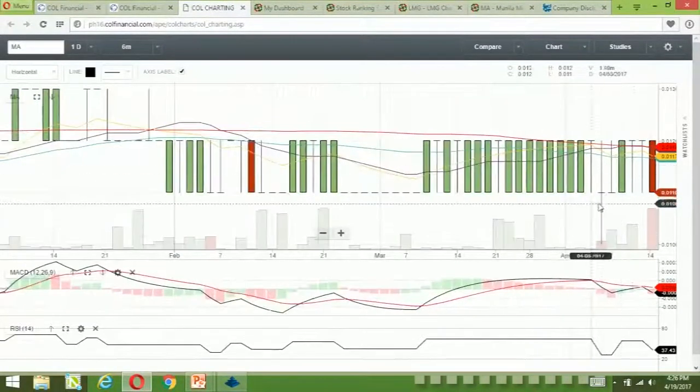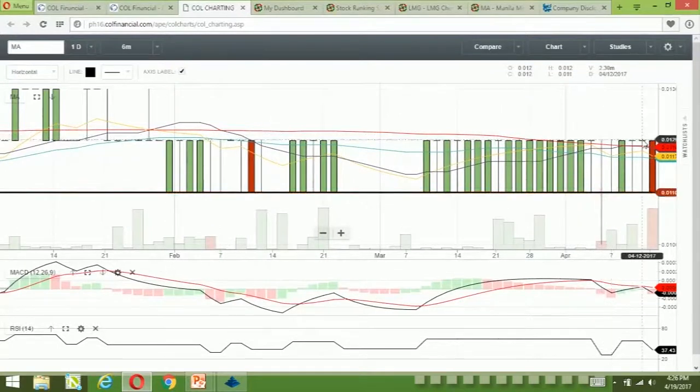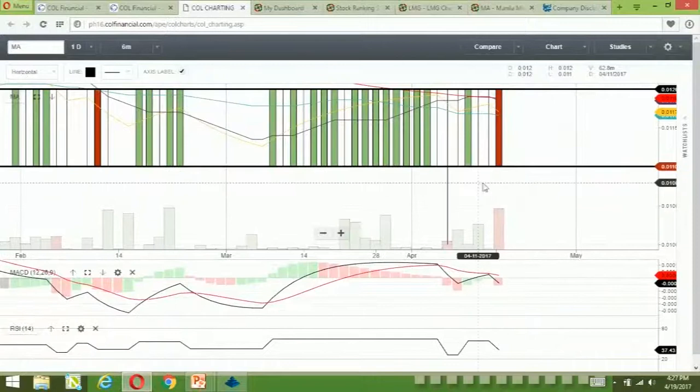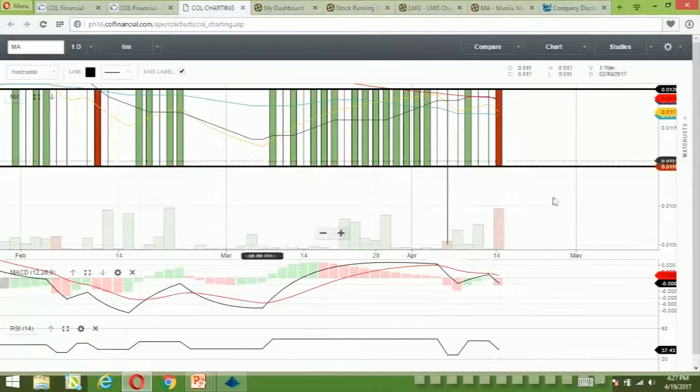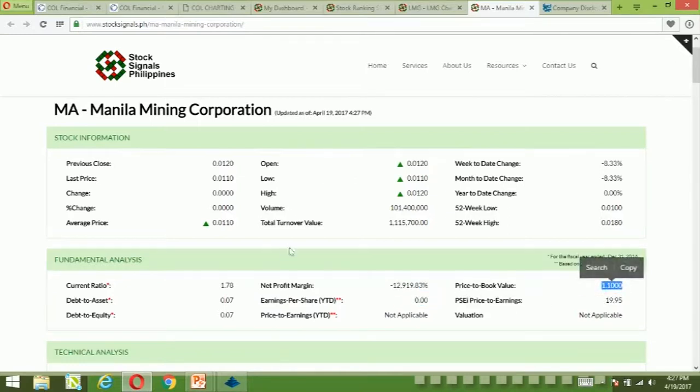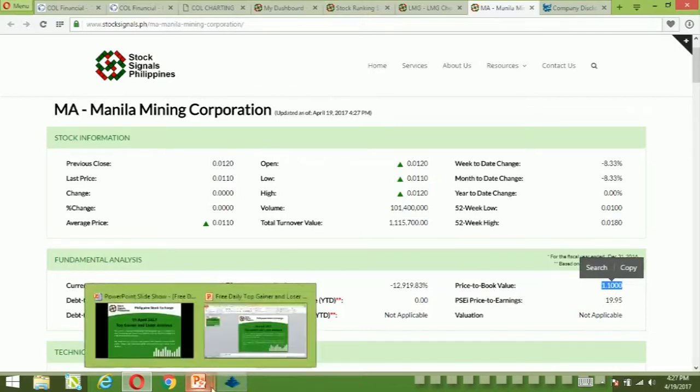As we've talked about this one previously, it's just a range — between 0.011 to 0.012. The strategy would be to put GTC orders: buy at support, sell at resistance. MACD is still bearish. RSI is neutral to bearish. Fundamentally, the stock also has negative earnings, so there's nothing much PE-wise. The stock is trading at 1.1 times price to book value, which makes it trading fairly — so that's the only good thing about it.